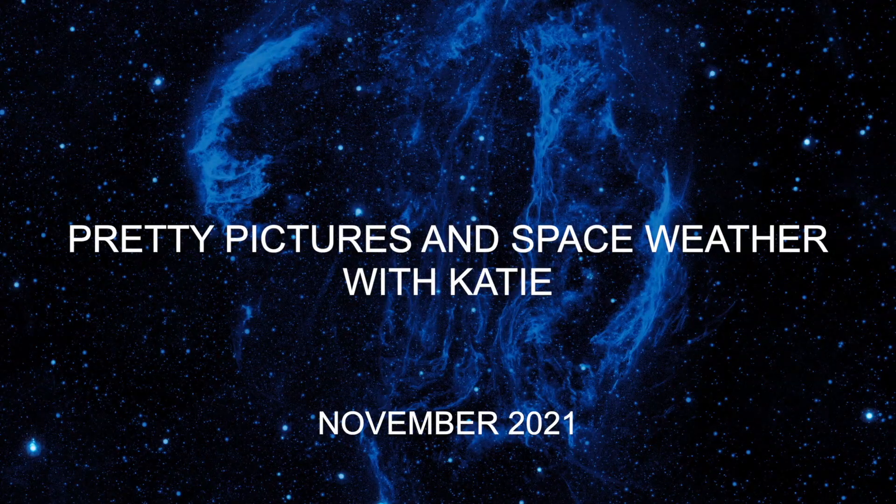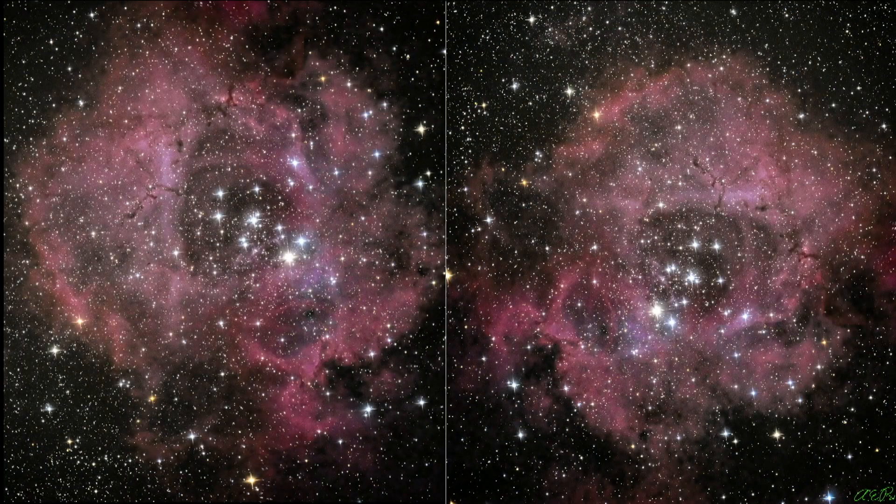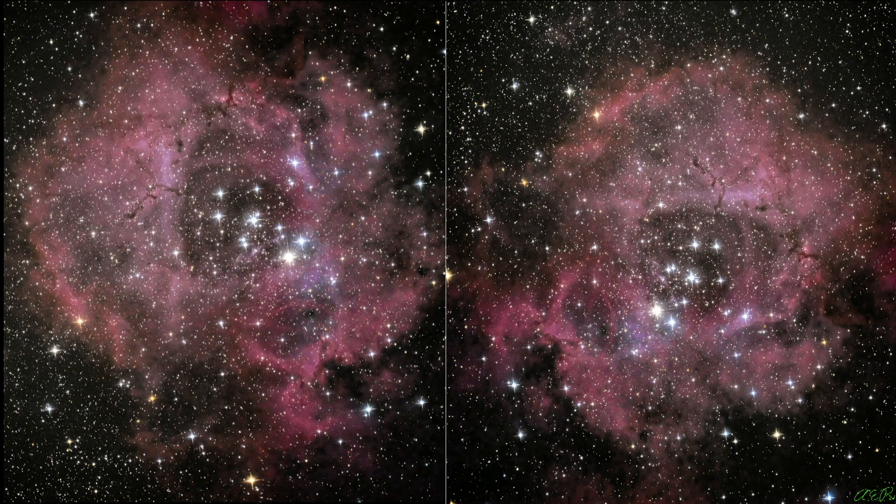We have some stunning images from October. This first one is a telescopic image from Anthony Perkic, Telescope Demonstrator at Griffith Observatory. This is NGC 2244, or the Rosette Nebula, on the left. And on the right, when oriented from north to south, it appears like a skull.